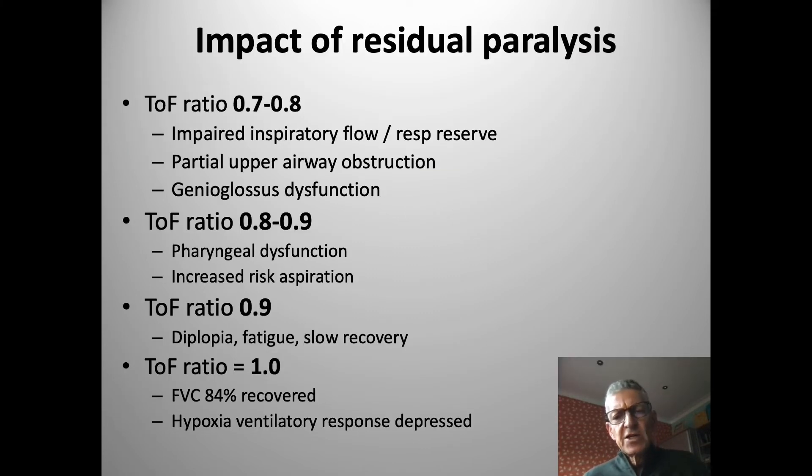At the extubation and recovery end, the impact of residual paralysis can be significant, and this will be completely unrecognized if we rely on clinical monitors or qualitative monitors. At quite high levels of recovery — train-of-four ratios of 0.7 to 0.8 — there is impaired inspiratory flow and an impact on respiratory reserve. The pharyngeal muscles and genioglossal muscles are impacted, with a reduction in tone and airspace. Pharyngeal dysfunction and increased aspiration risk are seen at train-of-four ratios of 0.8 to 0.9.